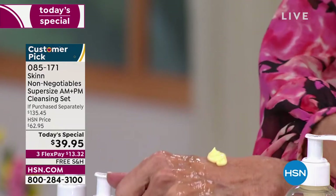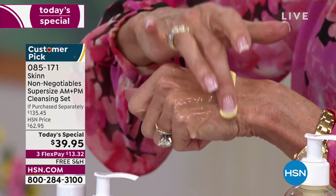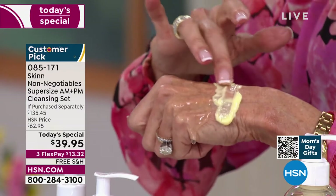Then we have the nighttime cleanser. The AM cleanser you use on wet skin — you splash it, apply it, massage it. It won't get big bubbles because it doesn't have sulfates. The evening cleanser uses orange oil, olive, and avocado and other beautiful oils. I'd use even a little bit more than that — a full pump on your face. Don't be afraid to use it. I'm giving you three times the regular amount.